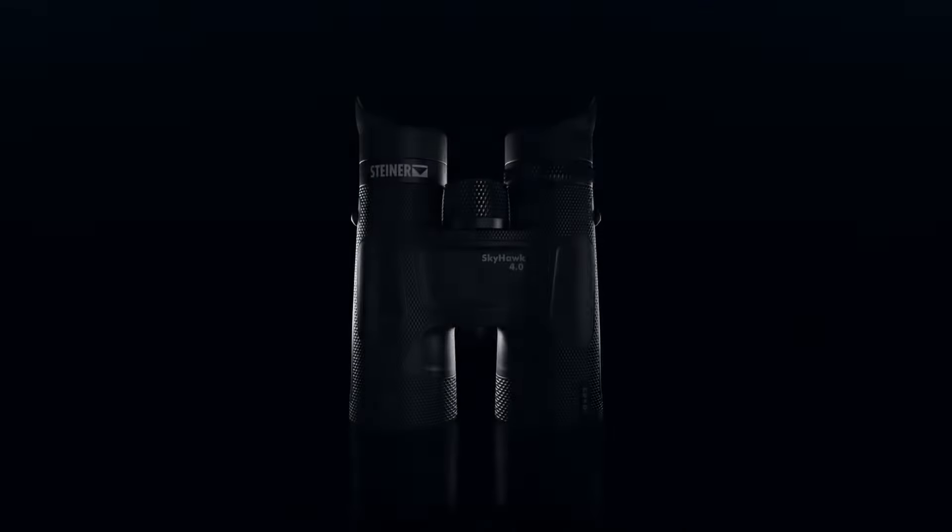Experience the new benchmark for design, ergonomics and handling with Steiner's signature series binoculars, the Skyhawk 4.0.